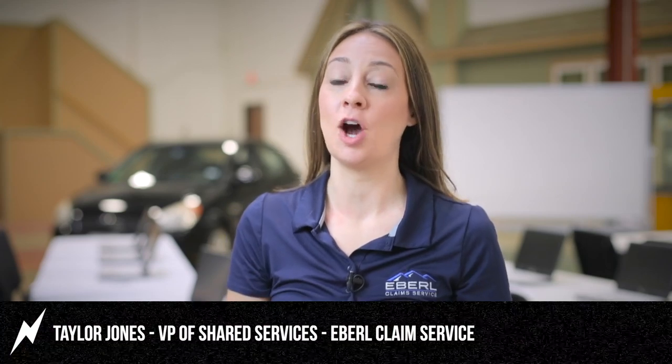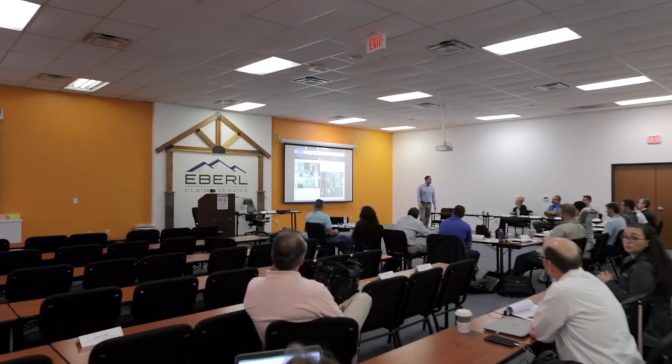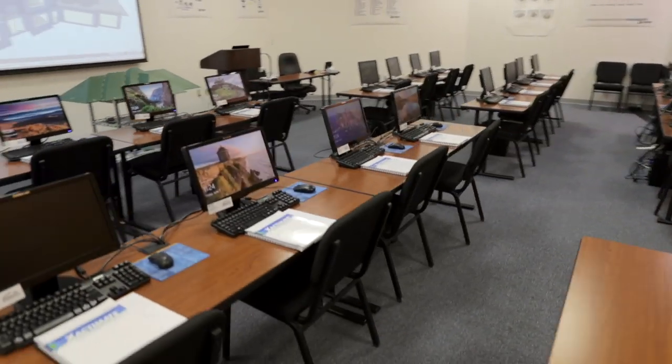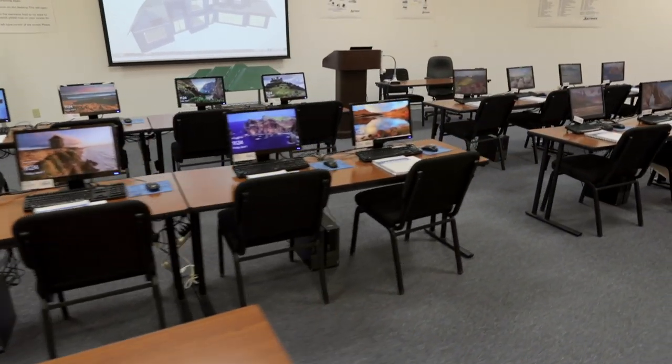We have a state-of-the-art training facility that we're really proud of. We have an auditorium able to hold 130 people, so we're able to offer really large client certifications and trainings. We also have a software lab where we are able to train on our clients' software — mostly Xactimate. We have a warehouse that houses an adjustable climbing roof.